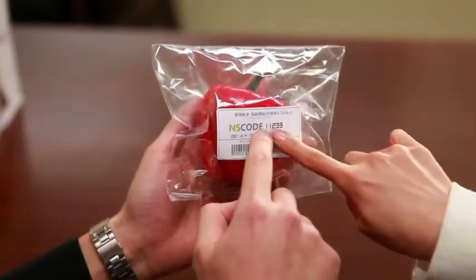So NS code allows us to track the materials, production, and distribution processes that went into making products? Yes, NS code will prevent false indications of origins and provide the information consumers need in order to make safe purchases. This system will ensure the transparency of distribution and protect the safety of products consumers purchase.